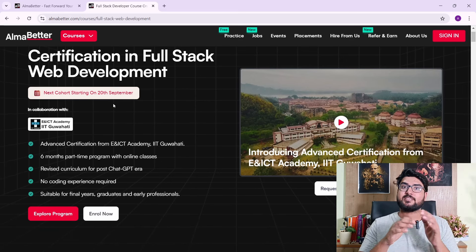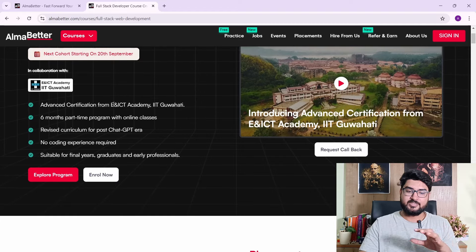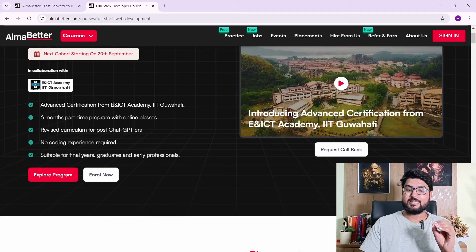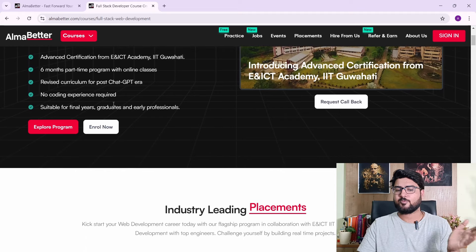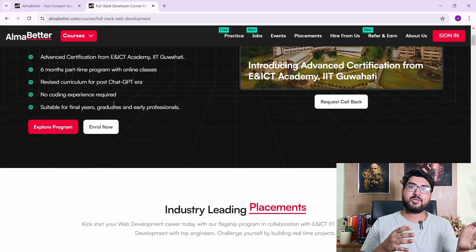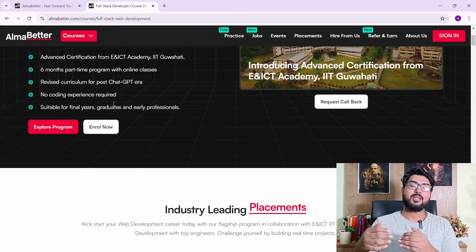The certification in full stack web development is a six-month part-time program with online classes. The best thing I really like about it is that the curriculum is revised according to the ChatGPT era — basically how you can leverage AI in your web development learning. There is no prior coding experience needed, and it's suitable for final year graduates and early professionals looking for placements or those wanting to switch to a better job at a FAANG company.